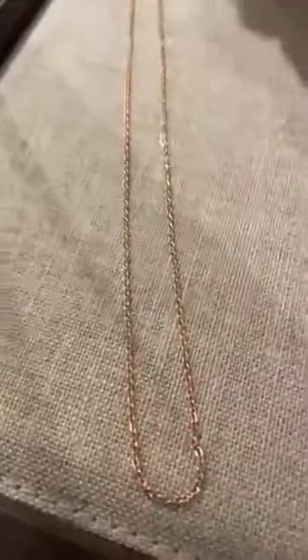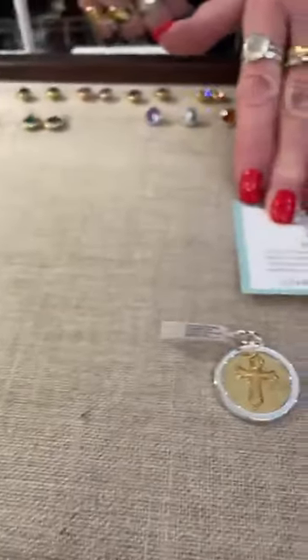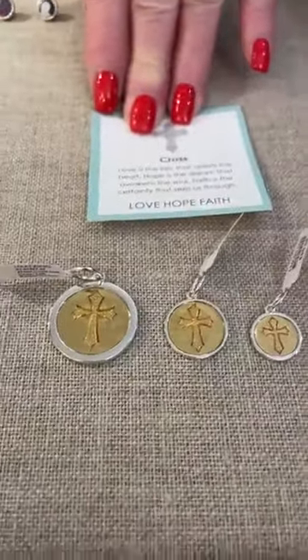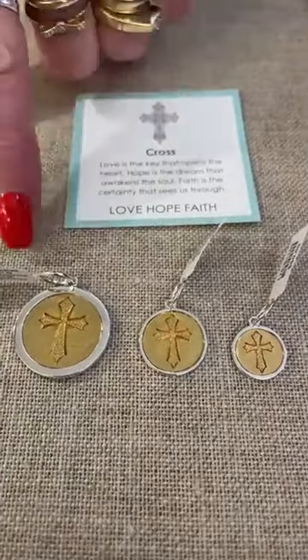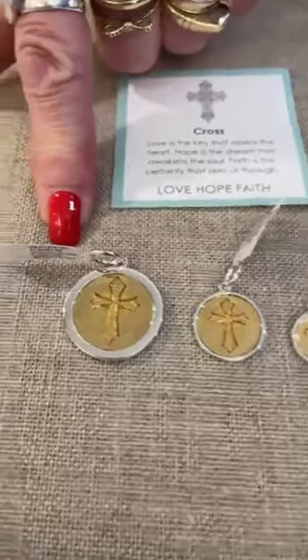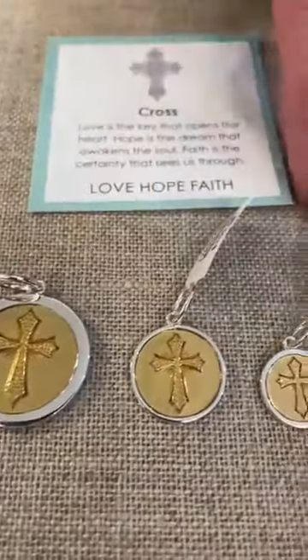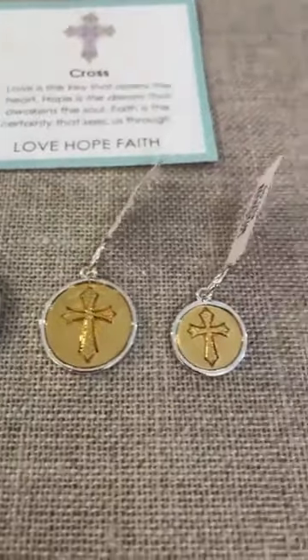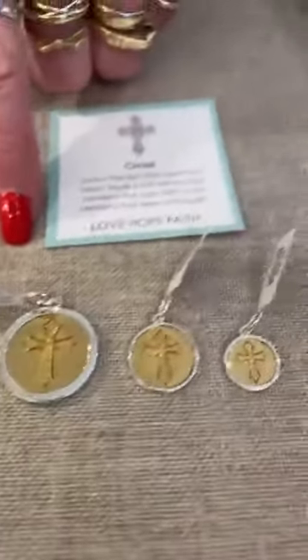And then we have a really pretty rose gold chain that's $30 — that's beautiful. Next we're going to new Lola, and this is a cross — brand new, we've never had it before. On the back it says love, hope and faith. The medium is $150, the small is $100, and the mini is $90. That's what's new in Lola — I think they really did a nice job with the cross. They're beautiful.